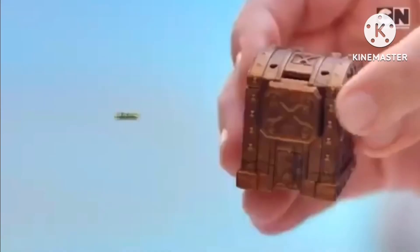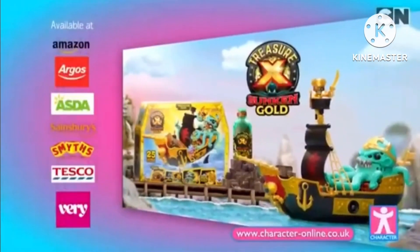And pirate your way through 25 levels of adventure! Defeat the Kraken for real gold-dipped treasure! Aim the cannons! Fire! Treasure X Sunken Gold!